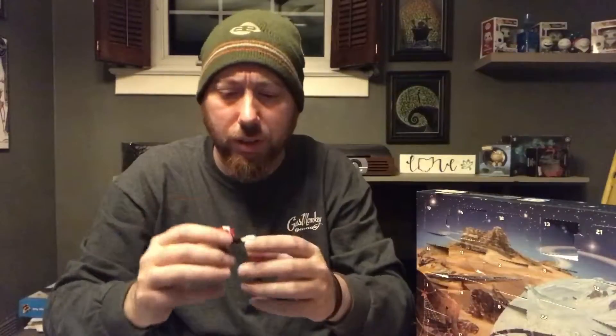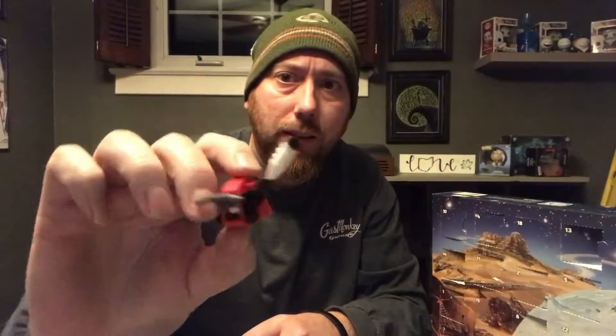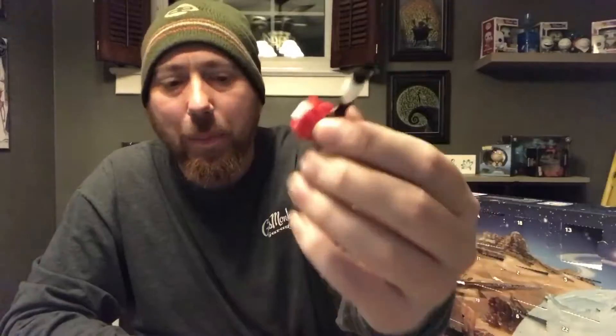All right, so this one was a little tricky to put together because I did rip the thing and I couldn't see the picture — all they give you is a picture of what it's supposed to look like, kind of this goes this way, you know. So what we got right here — what the heck is that? Apparently it's a snow blower for the snow trooper.